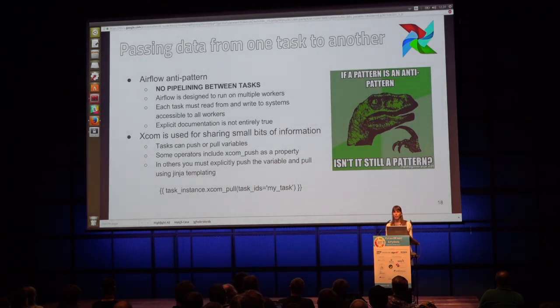One thing you might be tempted to do is pass data from one task to another, but this is actually an Airflow anti-pattern. There's no pipelining between tasks in the sense that a task must finish executing before its downstream tasks can start. The reason is that because Airflow is designed to run on multiple workers, each task needs to read and write from sources that are not local, accessible to all workers. So the explicit documentation of data transformations is only true at a higher task level — you won't have documentation of the inner workings of each task. There is a way to share small bits of information between tasks using XCOM for cross-communication.